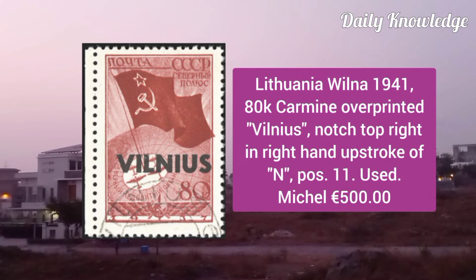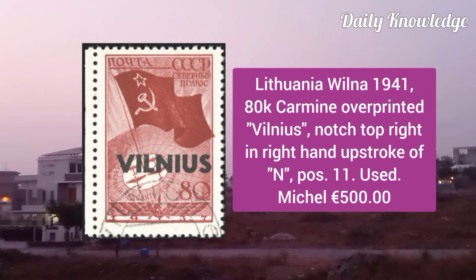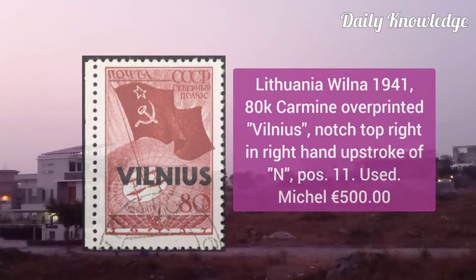Lithuania Vilna 1941, 80K carmine overprinted Vilnius, notched top right in the right hand upstroke of the N, position 11.